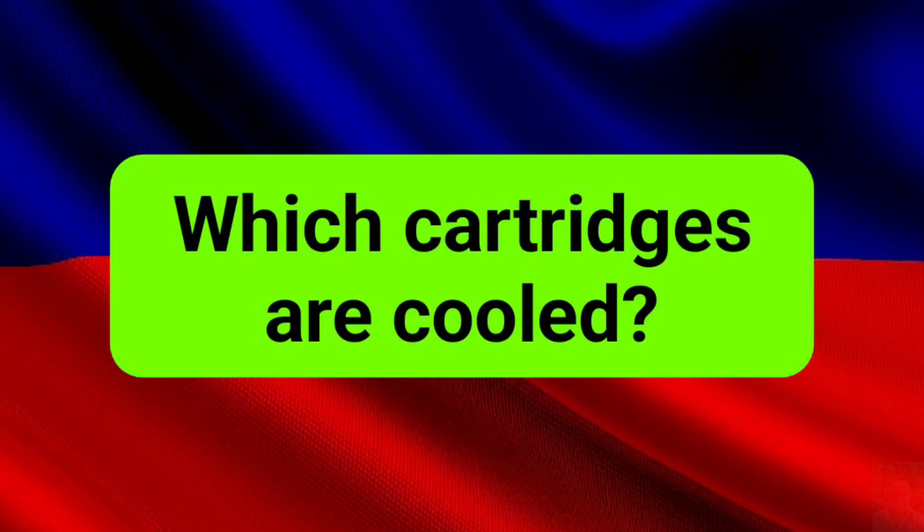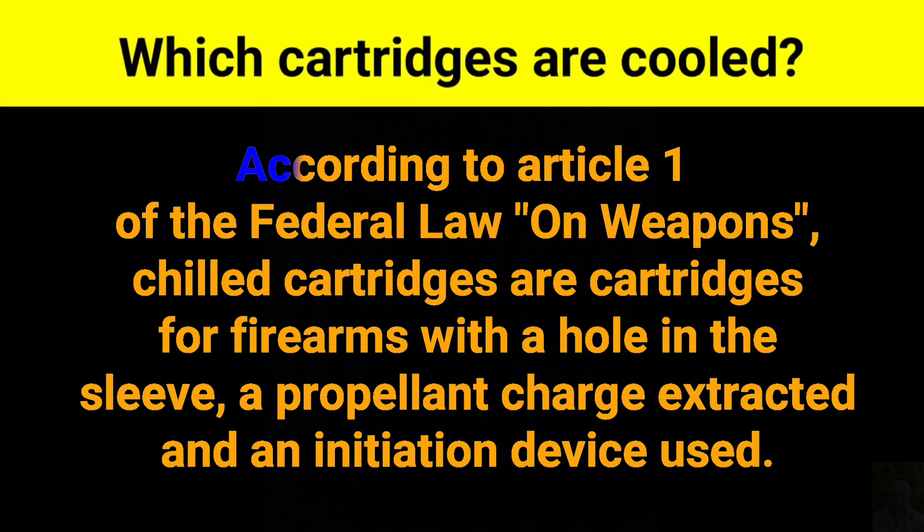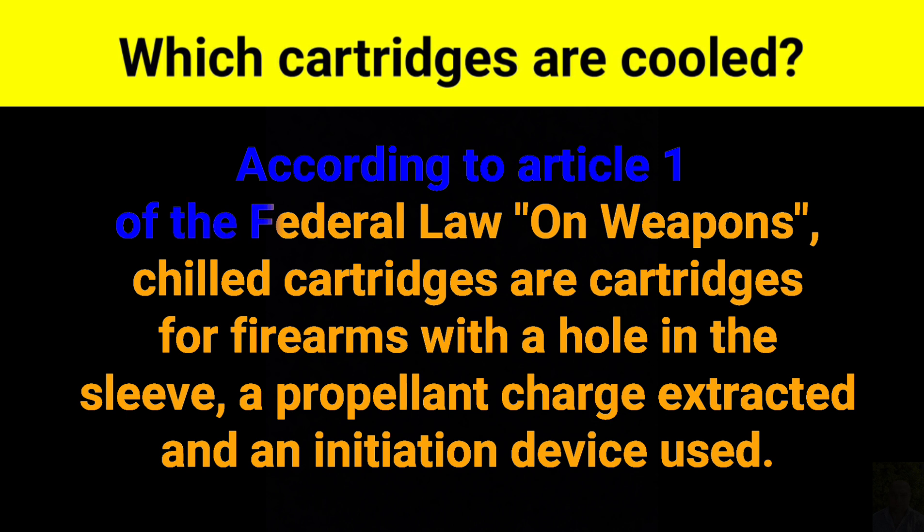Which cartridges are cooled? According to Article 1 of the Federal Law on weapons, chilled cartridges are cartridges for firearms with a hole in the sleeve, a propellant charge extracted, and an initiation device used.